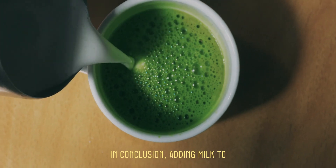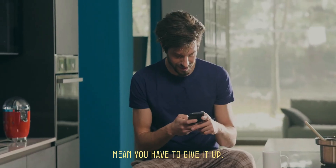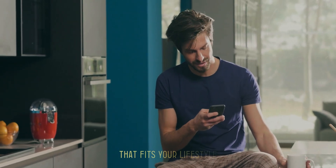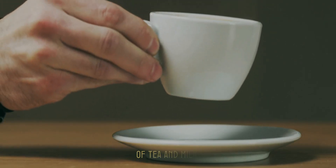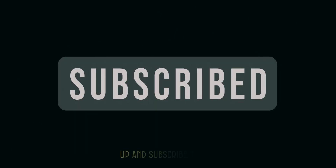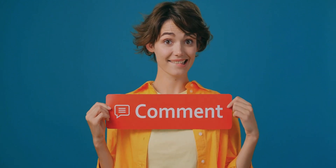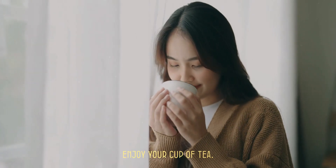In conclusion, adding milk to tea does alter its nutritional profile, but it doesn't mean you have to give it up. Enjoy your tea in a way that fits your lifestyle and makes you happy. Thank you for joining us on this exploration of tea and milk. If you found this video helpful, give it a thumbs up and subscribe to our channel for more health and wellness content. Let us know in the comments how you like your tea — milk or no milk. Until next time, enjoy your cup of tea.